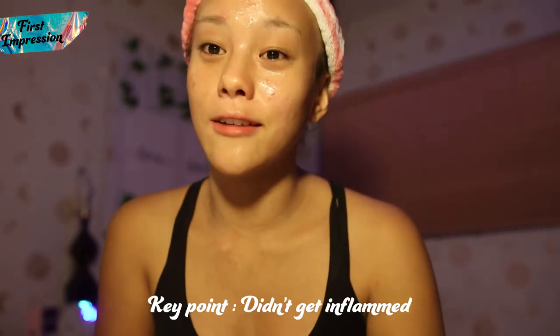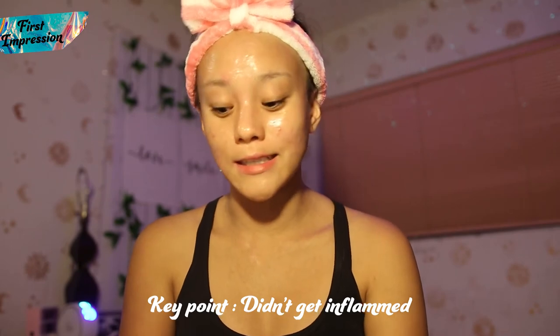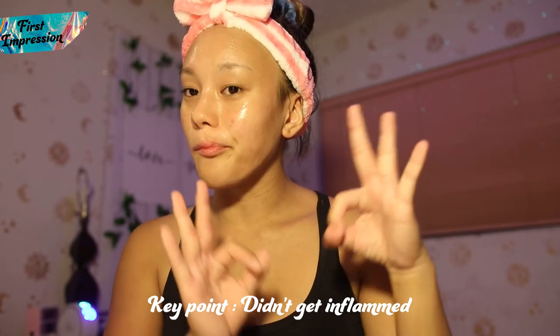I am so, so happy that my problem areas — like my eczema that I usually have around here — did not get inflamed. That means that this product is working for me so far, which I love. I'm gonna go wash this off now with warm water and I'll be back.